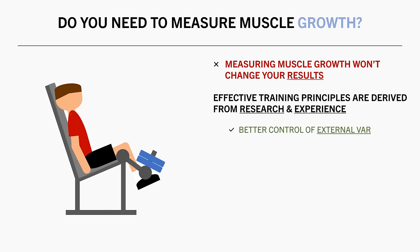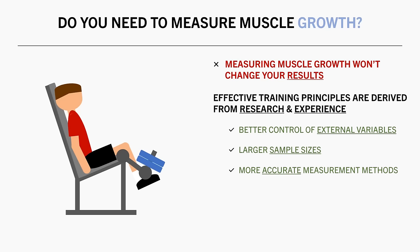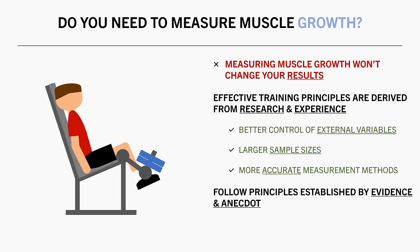Scientific studies usually control other variables much more strictly than we can. They also have larger sample sizes and more accurate methods to measure muscle growth. So maybe it makes more sense to just follow scientific evidence and anecdotes of successful lifters as to what works best, and chances are that you are going to be building muscle mass over time. And even if you aren't, measuring it won't change your results anyway.